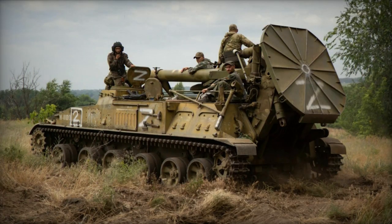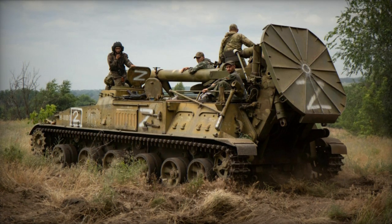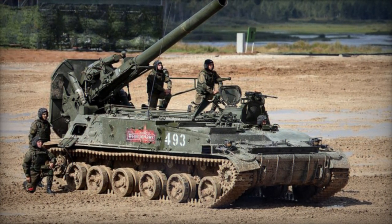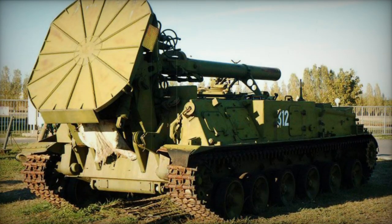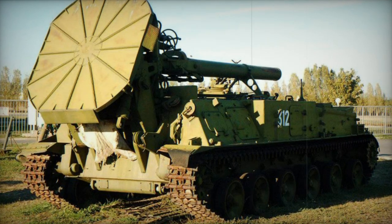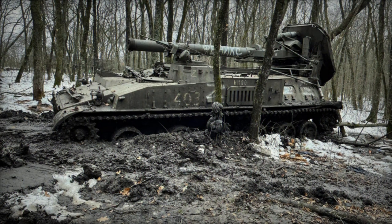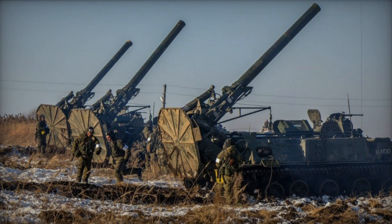By the year 2000, this mortar was still operational in the Czech Republic and Libya. The Czech Republic eventually retired these mortars, while the status of the Libyan units remains uncertain. At present, the 2S4 Tyopan remains in active use by Russia and Kazakhstan, with at least 2 units present in the latter country. As of 2018, the Russian army operated 40 of these artillery systems, while an additional 390 were kept in storage.